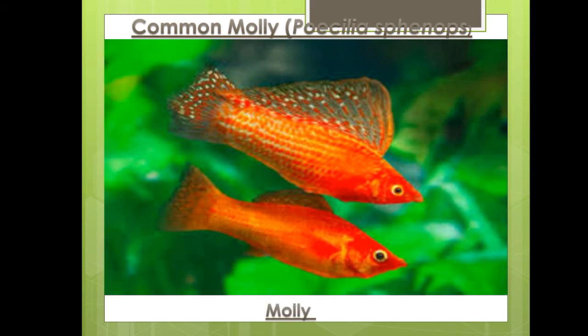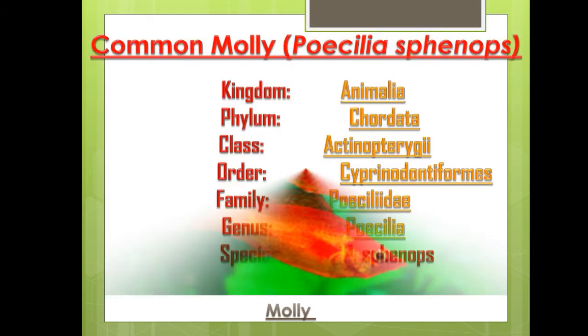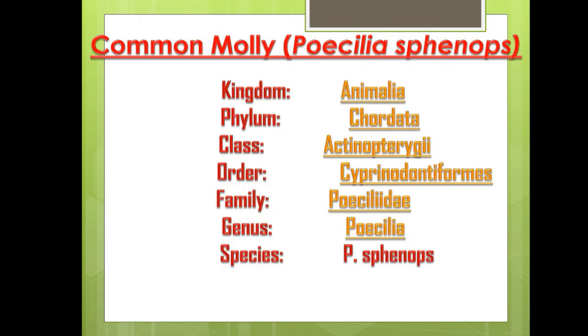The next fish is the molly, with scientific name Poecilia sphenops. Classification: Kingdom Animalia, Phylum Chordata, Class Actinopterygii, Order Cyprinodontiformes, Family Poeciliidae, Genus Poecilia sphenops.